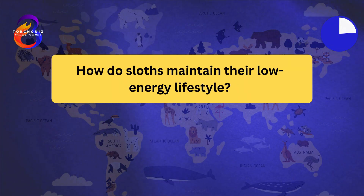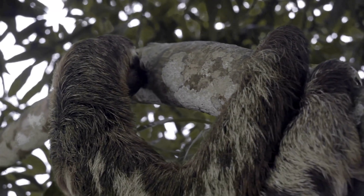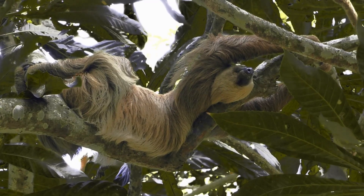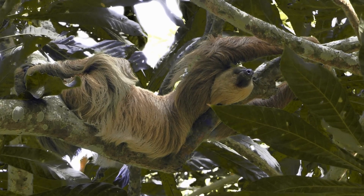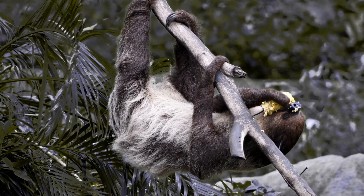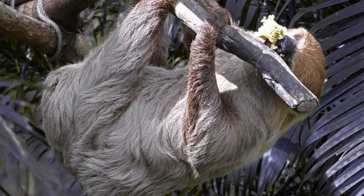How do sloths maintain their low energy lifestyle? Sloths have a low metabolic rate. Their diet consists mainly of leaves, which are low in calories but take a long time to digest. Sloths have a specialized stomach with multiple chambers to break down tough plant material. They move slowly to conserve energy and avoid detection by predators. Sloths descend to the ground only once a week to go to the bathroom.